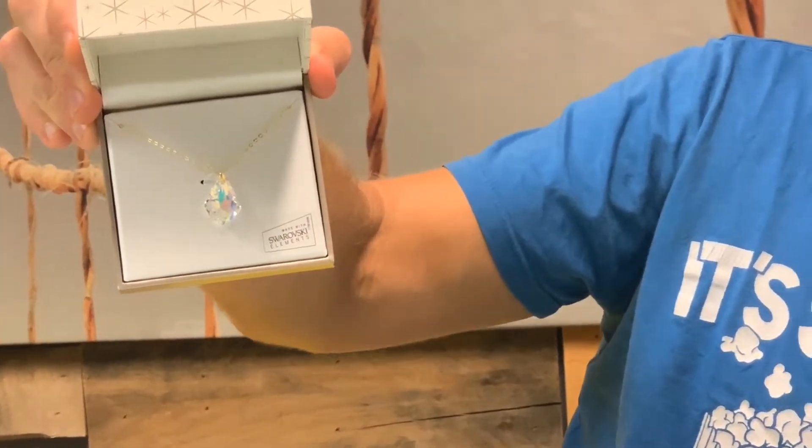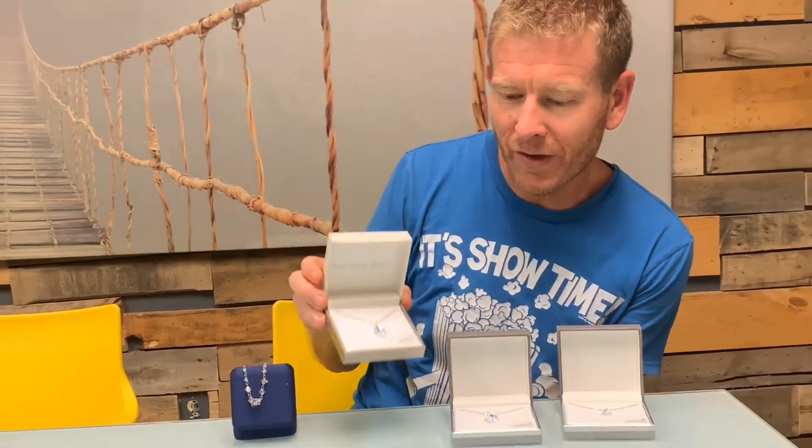Depending upon what the different colors are in their room, they're going to reflect that. And every time you wear it in every different scenario, or whatever you happen to be accenting it with, it's going to look different.